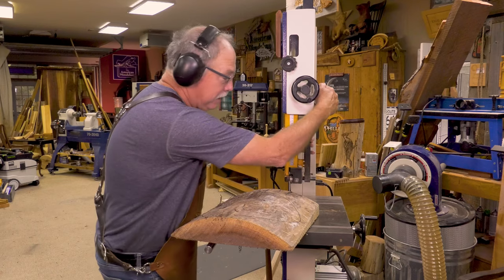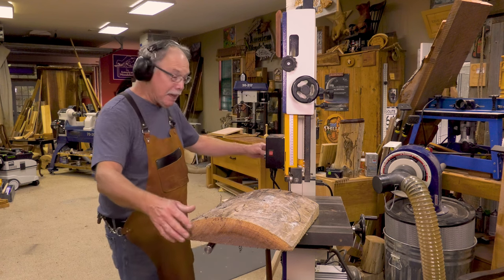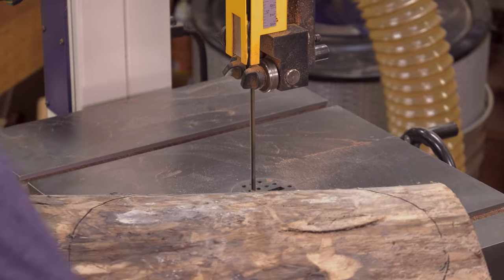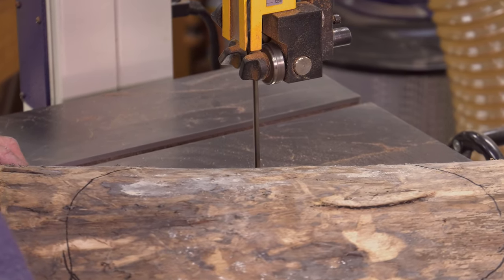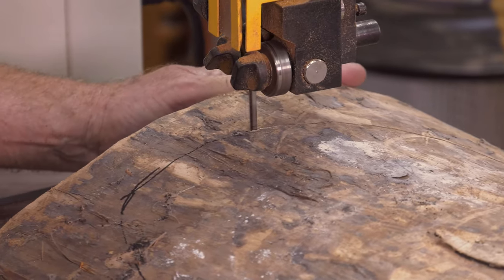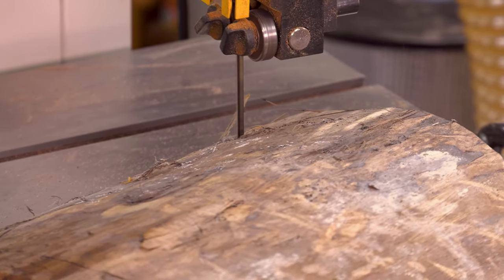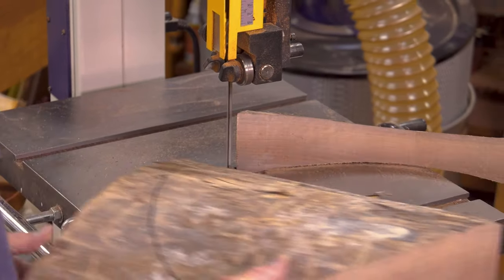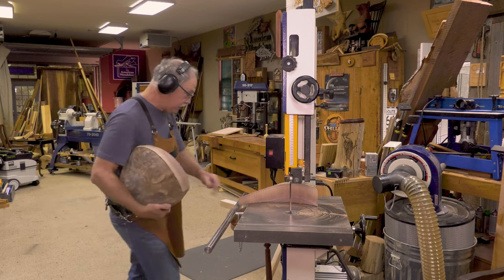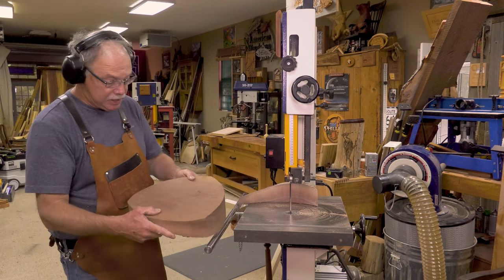Locking the column in place — that's an important step. Turning on power, getting dust collection on. Let's make those cuts, leaving the line. That's the shape — deltoid — and what we have to do is profile the edges.